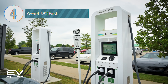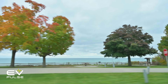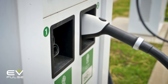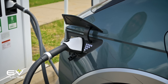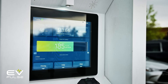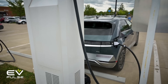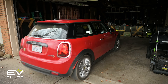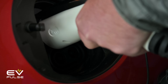Rule number four: avoid DC fast charging when slower charging will do. This is the only practical way to quickly travel long distances in an electric vehicle, and DC fast charging is perfectly fine — 100% A-OK to do — it's just that it puts a lot of stress on an EV's battery pack, and it's way more expensive than just juicing up at home. So if you want to maximize your vehicle's life and get the most out of the battery, DC fast charging only when necessary is the way to go. Having a level two charger at home means you can minimize how much you have to DC fast charge.